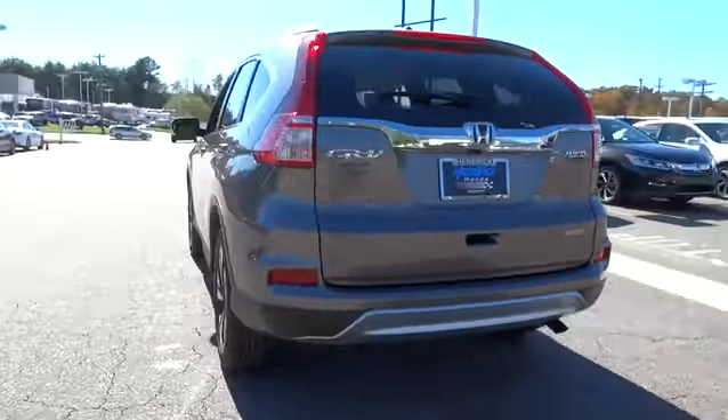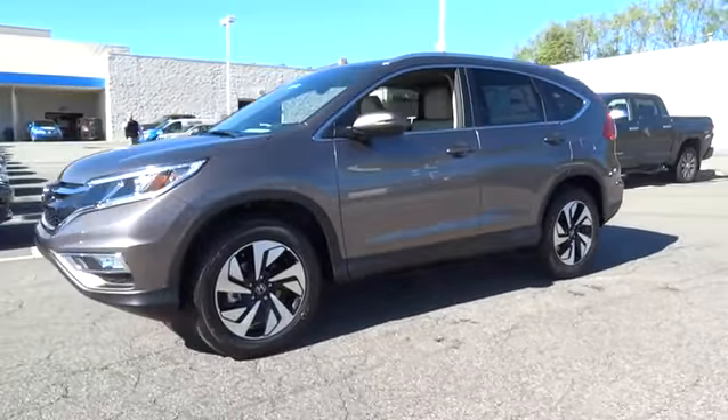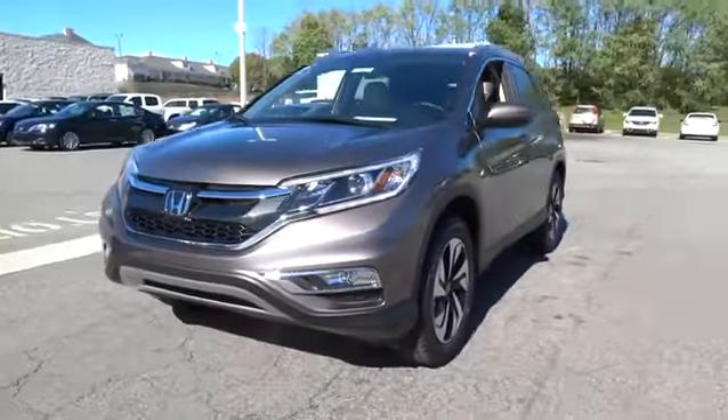Here are some of this vehicle's great options: power liftgate, navigation system, backup camera, all-wheel drive, keyless entry, Bluetooth.